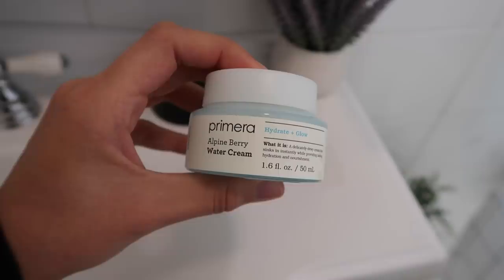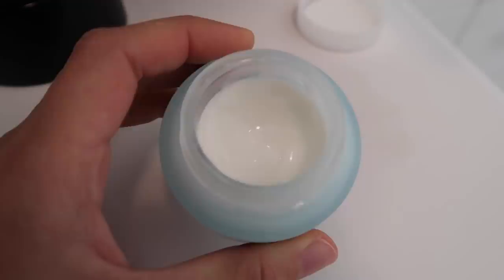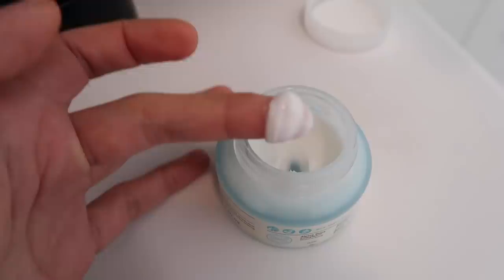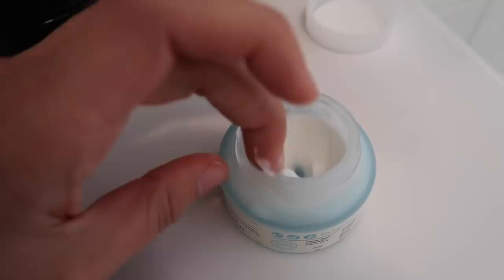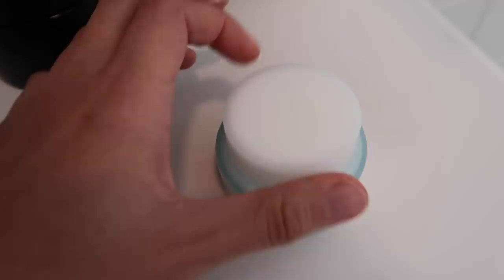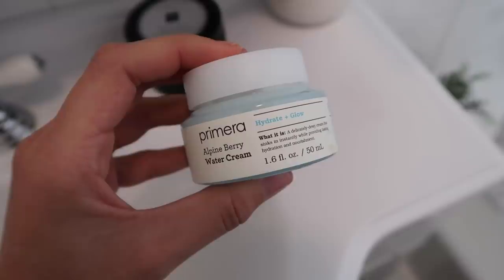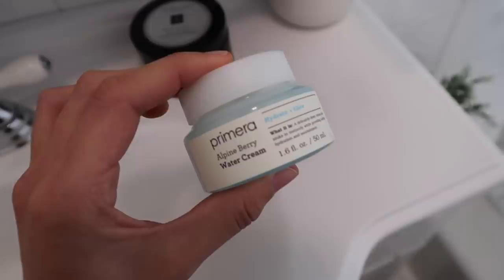Over here I have more skincare products. This is another Primera product I've been loving — it's the Alpine Berry Water Cream. This is so hydrating but it feels really light on the skin. You can see I've used a pretty decent amount because I've really been loving this moisturizer. It's creamy and it's made from strawberry sprouts grown in the Alpine region, thousands of feet above sea level. It soaks in instantly so it's not greasy at all. I've been especially loving this under makeup and on no-makeup days during the cold weather.